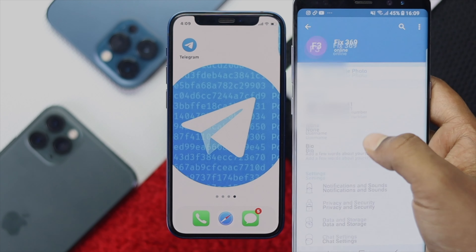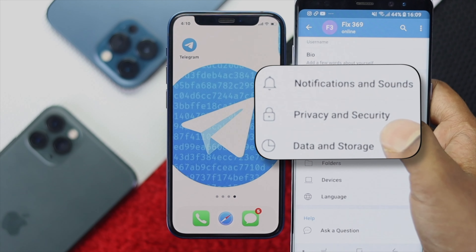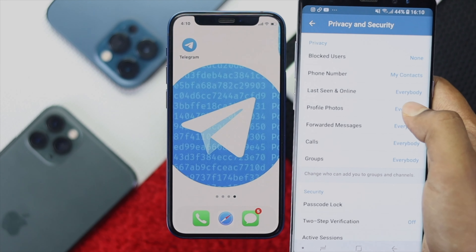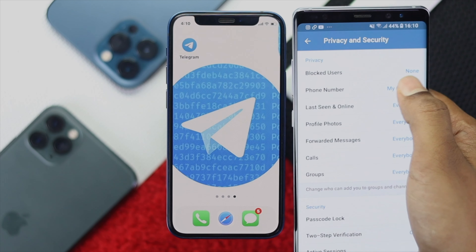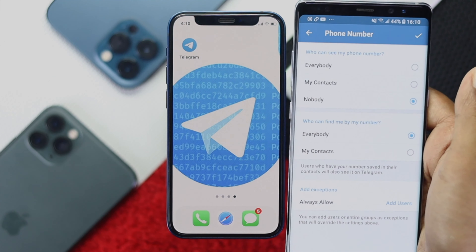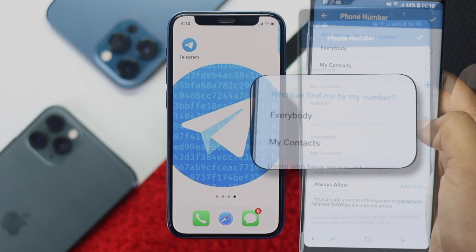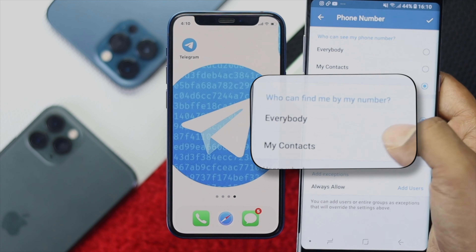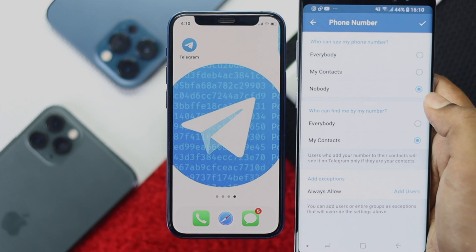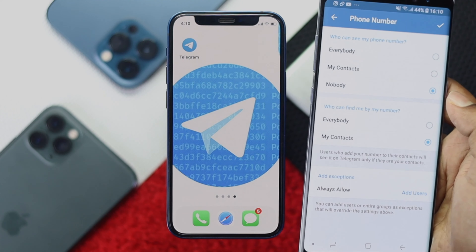Now scroll down to the bottom to the same settings. Go ahead and tap Privacy and Security. Then you're going to see your phone number right over here. Just go ahead and tap My Phone Number and go ahead and select Nobody — just the way you have done on your iPhone. Afterward, go ahead and choose this option: 'Who can find me by my number?' You also can choose My Contacts. And this is done.